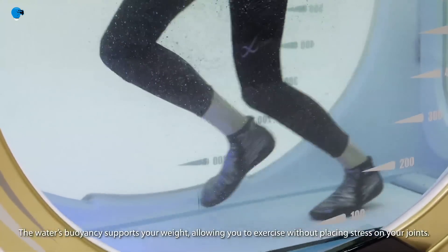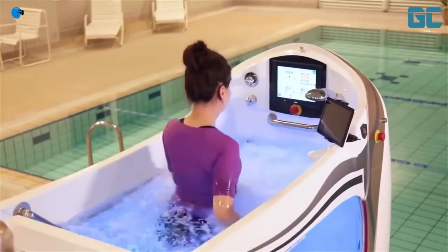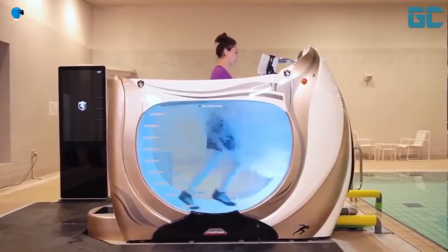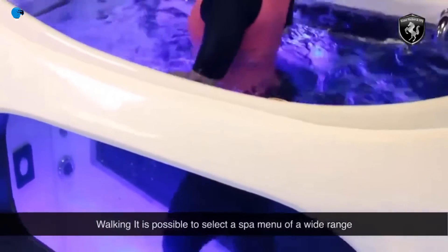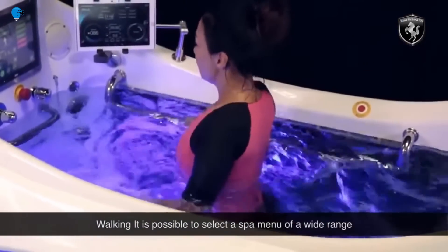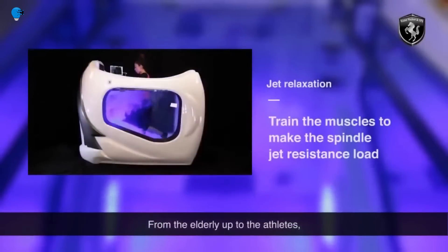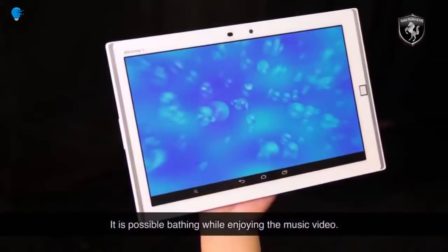By drastically reducing the pressures of gravity, the Water Walker creates something of a weightless atmosphere. The aqua treadmill allows you to build strength and get a proper cardio workout without beating your body into submission. Because water is denser than air, there's also an increased degree of resistance, meaning you're still burning copious amounts of calories — in fact, probably more calories than you would on land.